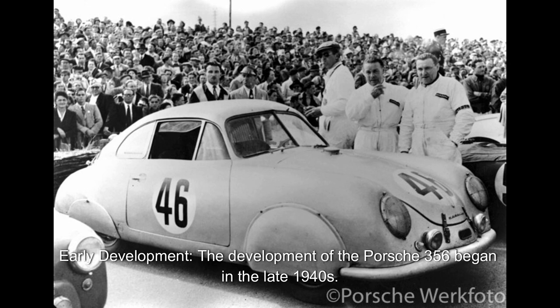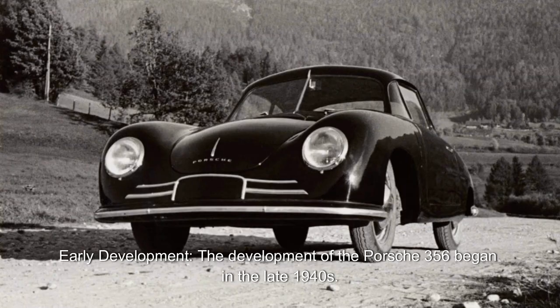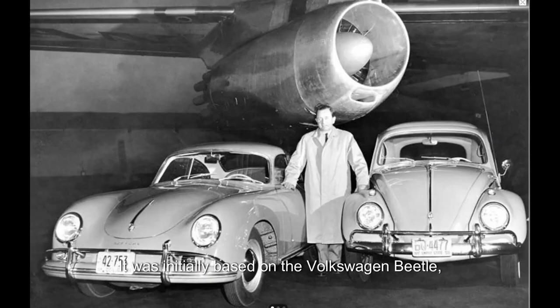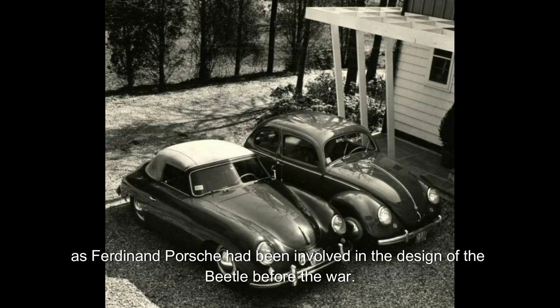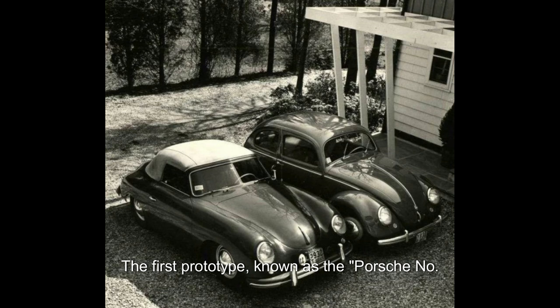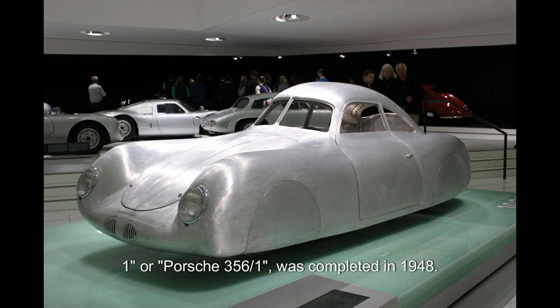Early development. The development of the Porsche 356 began in the late 1940s. It was initially based on the Volkswagen Beetle, as Ferdinand Porsche had been involved in the design of the Beetle before the war. The first prototype, known as the Porsche No. 1, or Porsche 356/1, was completed in 1948.